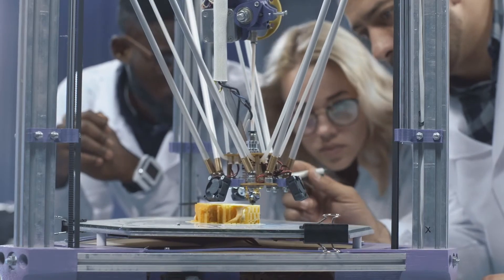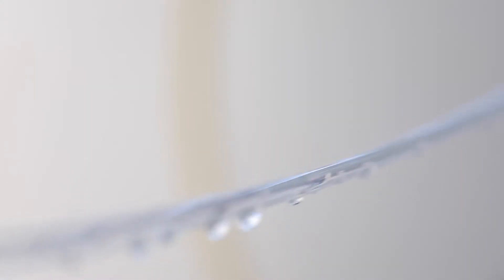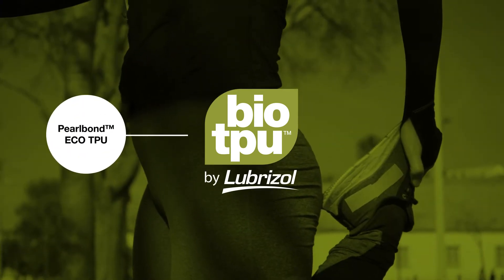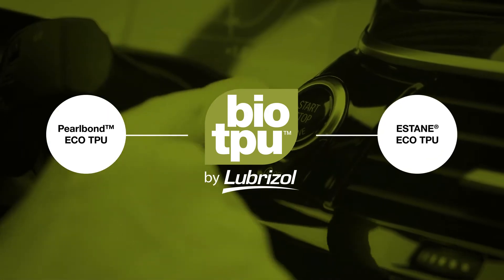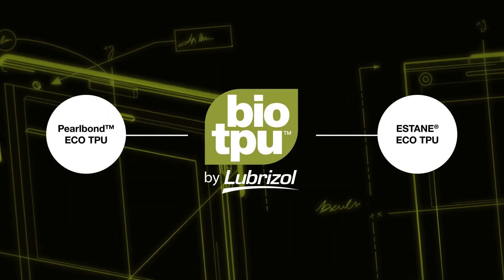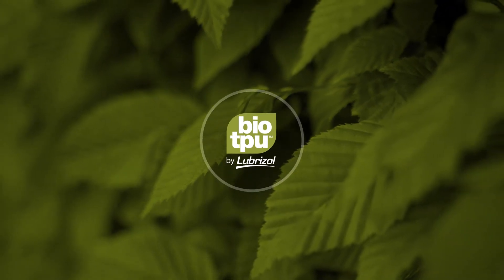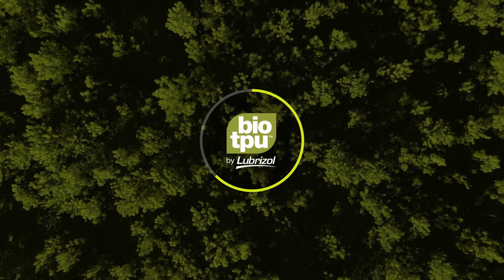We develop new and innovative products and sustainable solutions for our customers. A leading example is our bio-based thermoplastic polyurethane portfolio — Bio TPU — comprised of Pearl Bond Eco products for adhesives, and Estane Eco TPU applied in molded or extruded parts. Both are made with renewable-sourced materials containing from 20 to 67 percent bio-based content.